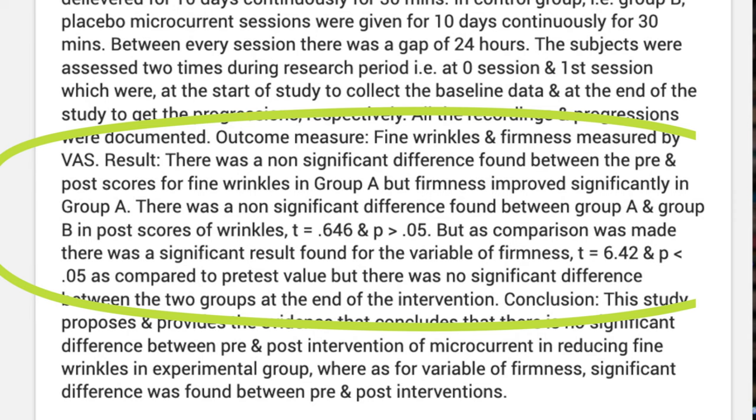That said, the microcurrent sessions lasted 30 minutes at a time, which is quite a bit longer than the few minutes of daily or very regular treatment recommended by most at-home device makers.